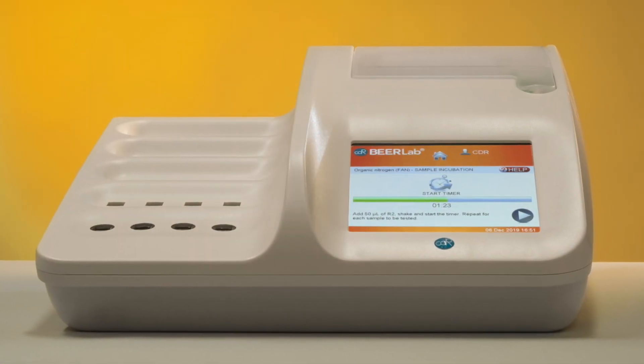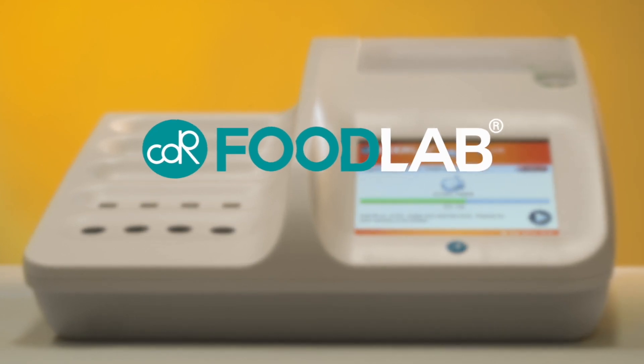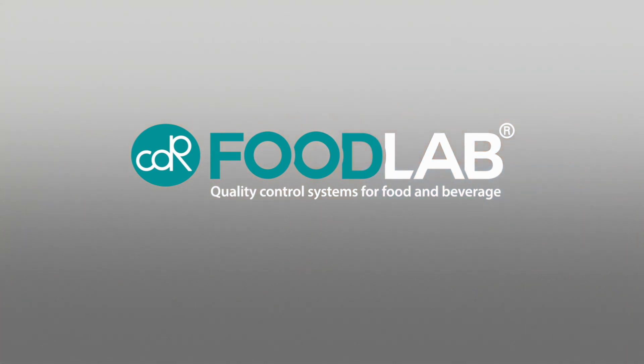CDR Beer Lab is part of the CDR FoodLab product line — reliable and precise analysis systems for the quality control of food and beverages.